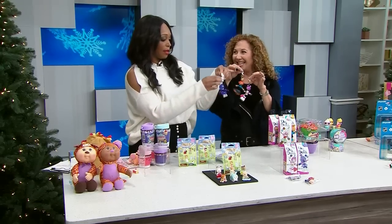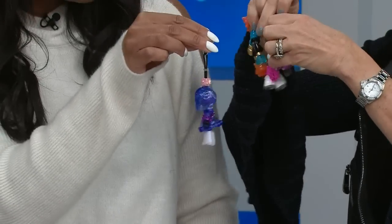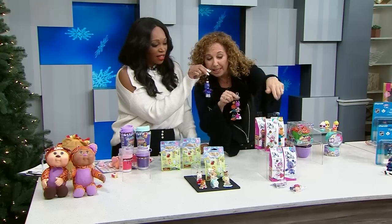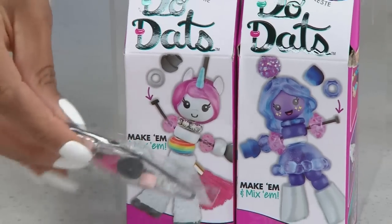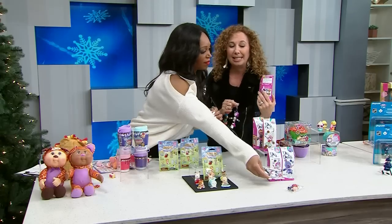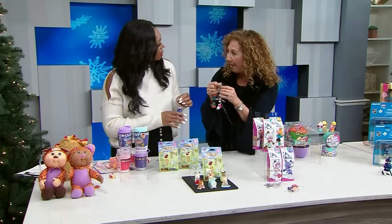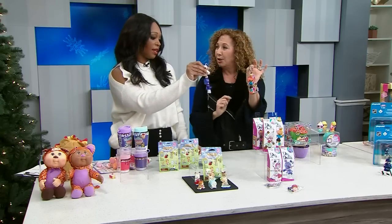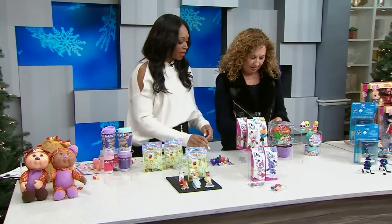These are called Doodads. Notice that mine are holding hands, but I can simply disconnect them. It comes with all these pieces — there are 25 different pieces. Kids put it together and create these little doodads. Each one has its own name and birthday; if you look on the back of the box, it tells you who they are. And then they're going to hang it on their backpacks as a little keychain. It's a little activity that they get to make, keep, and have fun with.